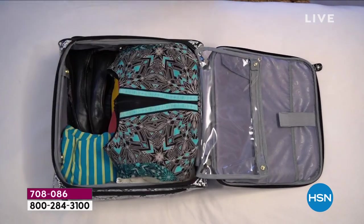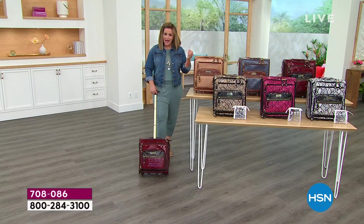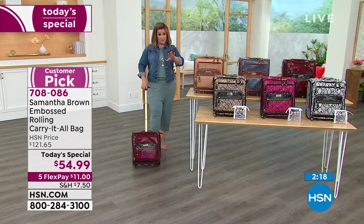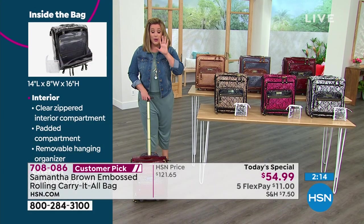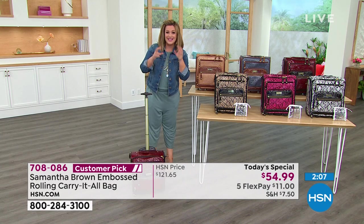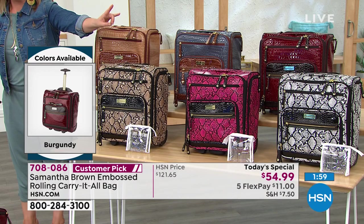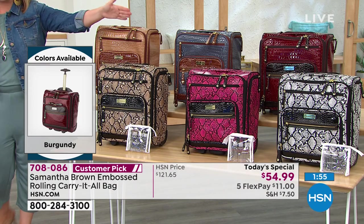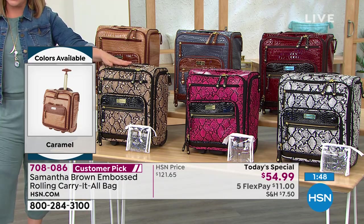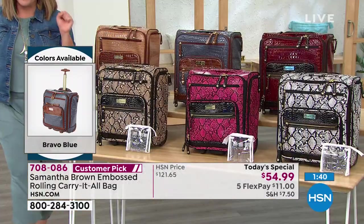Reading the reviews, people were most amazed at the quality, the unbelievable organization, and how much they could actually fit in this bag — it looks small on TV but it's small and mighty. Customer pick 4.7 stars, we're almost done with this presentation — we're that limited. Black and white already has 300 left, burgundy is in the lead, and we also have bravo blue, caramel, tan and black, and fuchsia and black.